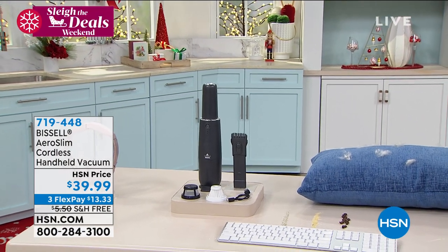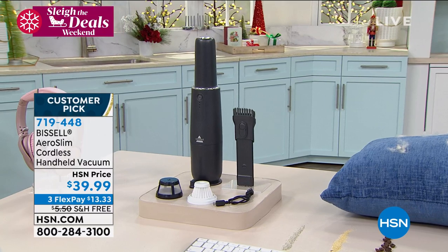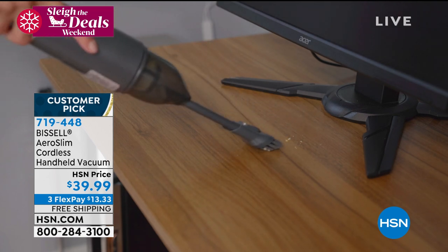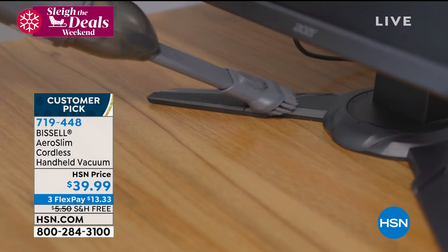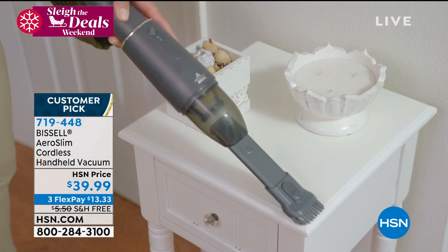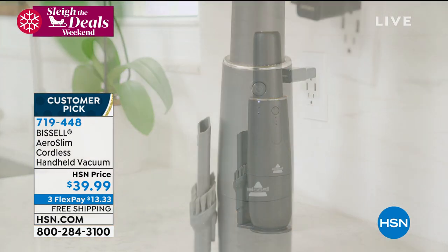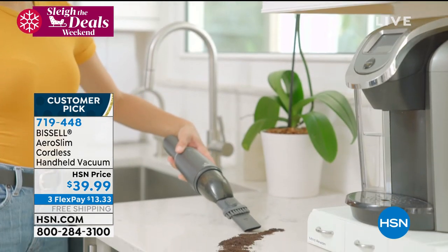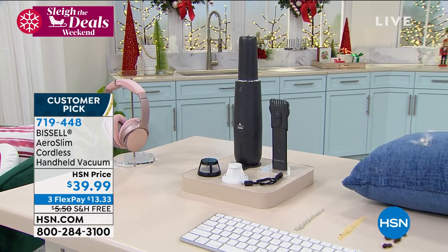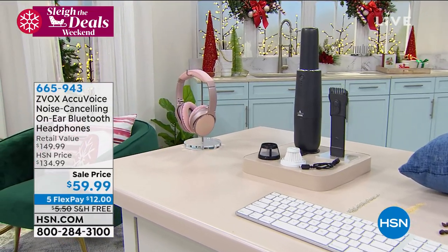Check this out — it looks almost like a little wine holder, right? It's the Aeroslim. It is a cordless, super powerful handheld vacuum cleaner that is back in stock. It is a customer pick at 4.2 stars. We just brought it back again with free shipping and handling — it's quick, cordless, with a 7.2 volt lithium battery giving you 12 to 15 minutes of powerful cleaning time. Available on three flex pay payments of only $13.33.